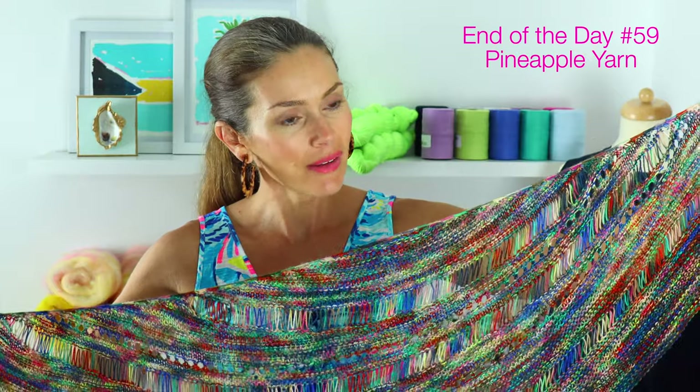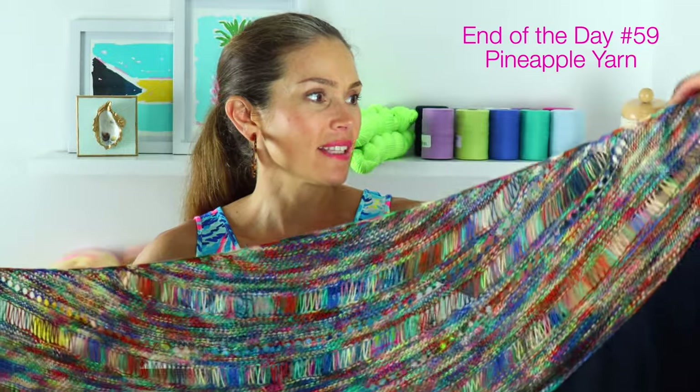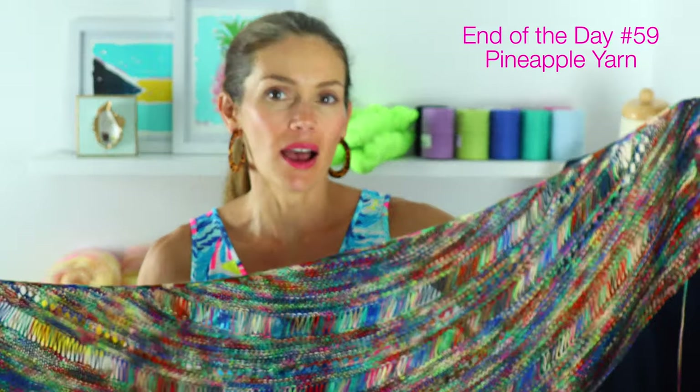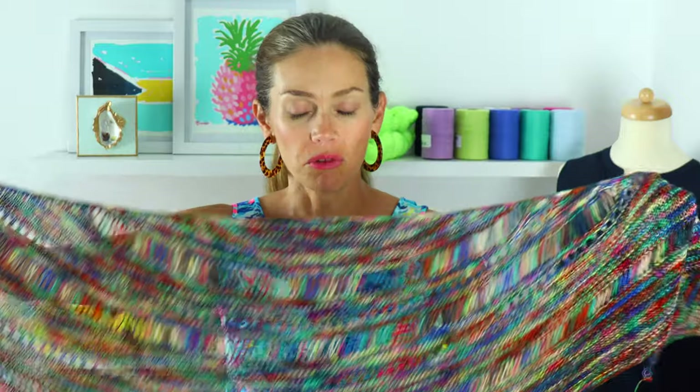This is one of my End of the Day colorways — I'll put the exact number on the screen because I don't remember. For those who might be new, this is my End of the Day line, basically dyed from all of my leftover dyes. I don't pour any down the drain; I save them up and dye a really fun colorway. These always have at least 10 to 15 colors of dye, which is crazy, but they always turn out so beautiful and unique.